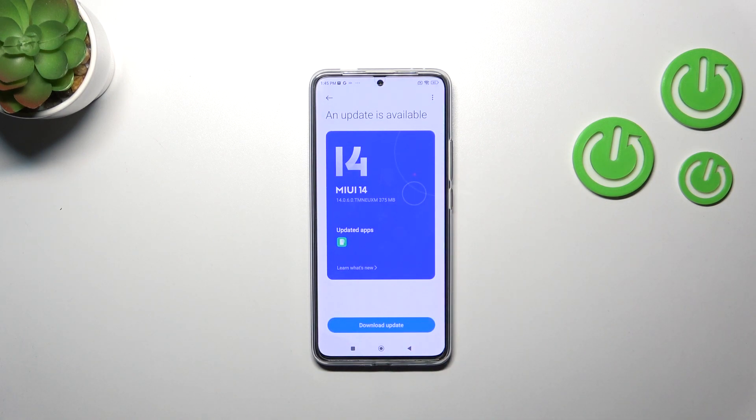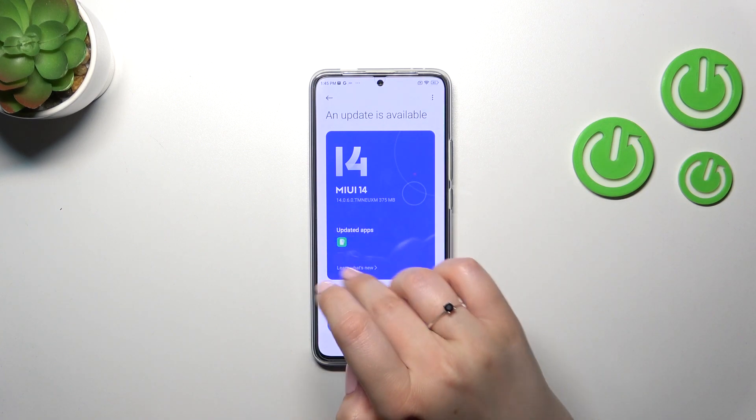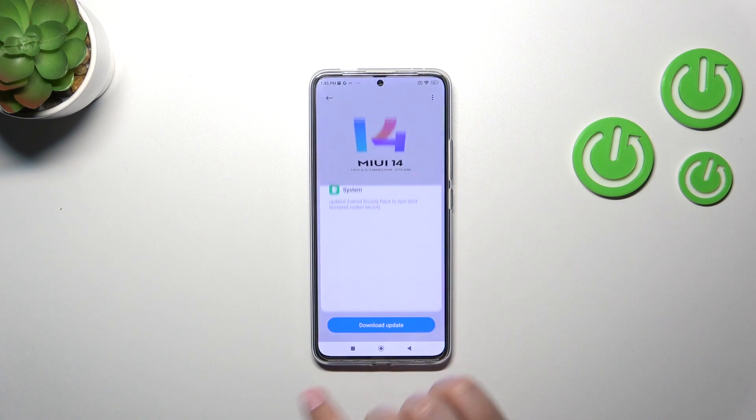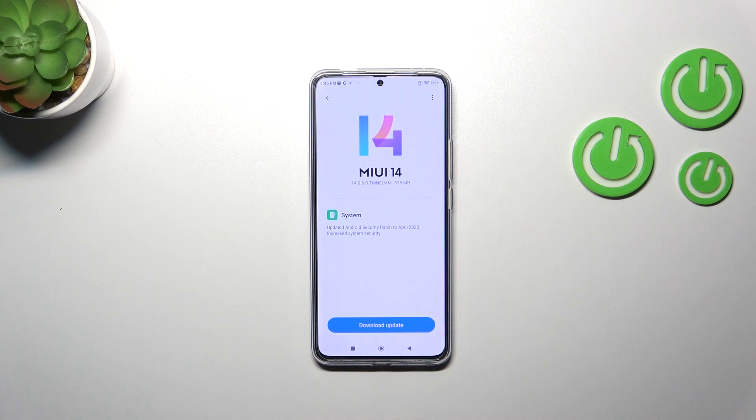Your device will check if it can download any updates. If it can, it will show you — you can check the update number and learn what is new, what has been updated. In this case, it was a security patch.